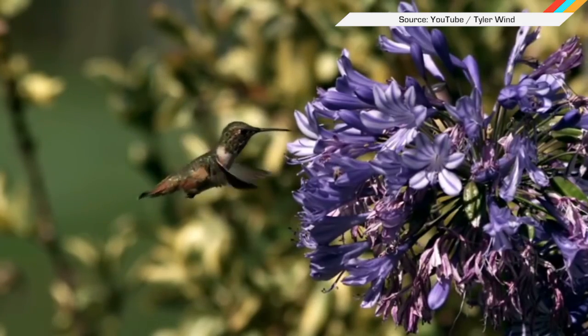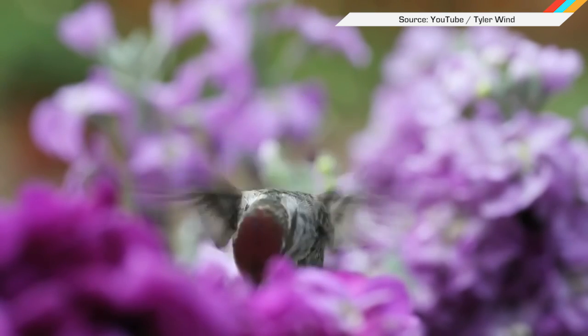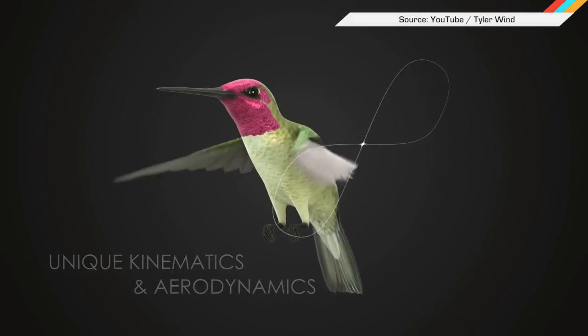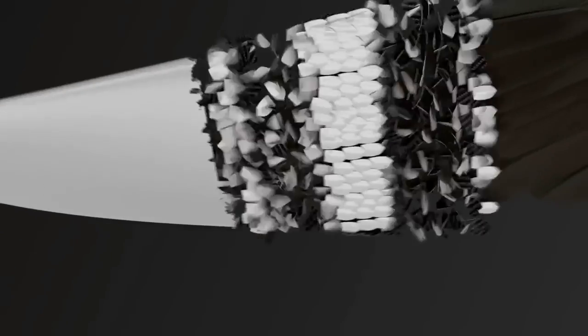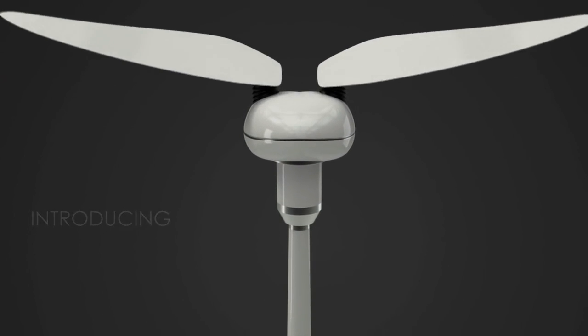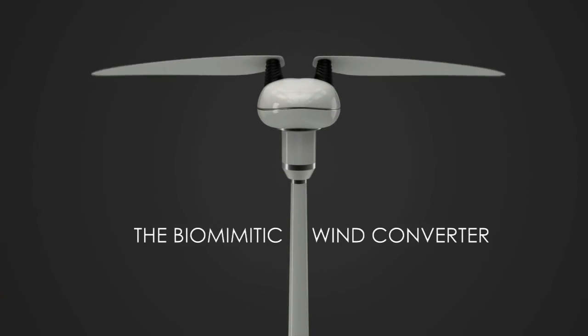The hummingbird's unique figure-eight wing movements enable the tiny fliers to perform all sorts of aerial acrobatics like hovering, flying backwards, and even flipping upside down. A Tunisian company has drawn inspiration from these tiny wonders to build a new turbine design that can produce up to one kilowatt of electricity without the noise and danger to birds as conventional spinning turbines. Rather than relying on rotating fan blades, this biomimetic wind converter uses two carbon fiber wings flapping in a figure-eight motion.